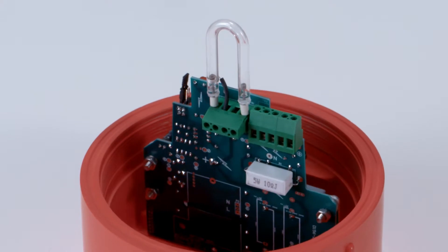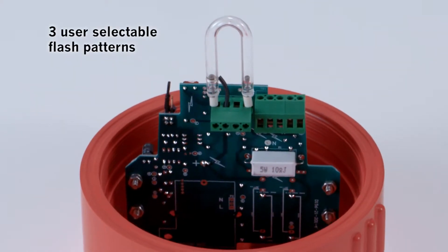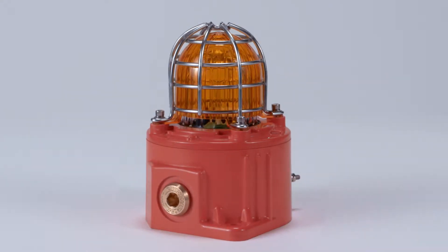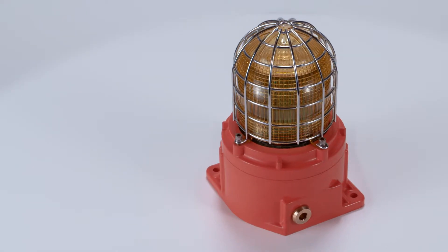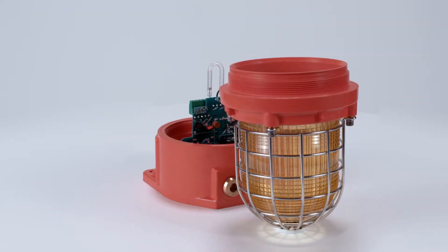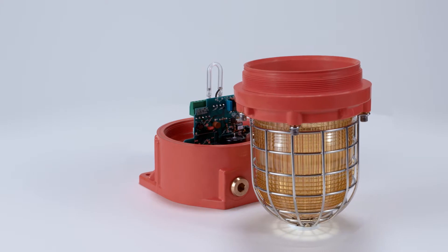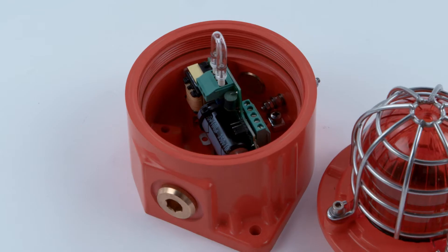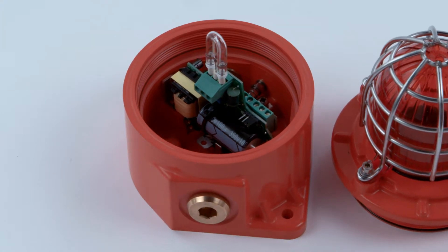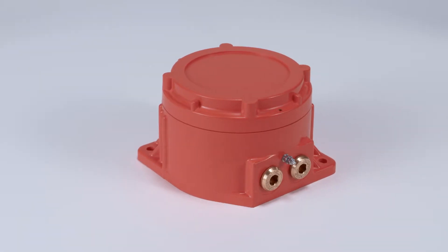Xenon versions offer three different user-selectable flash patterns. The GNEXB1X05 and GNEXB2X21DC voltage versions have a second alarm stage flash pattern that can be triggered remotely. All beacons can be supplied as a plate-mounted assembly, configured with and without a junction box or an alarm horn sounder.